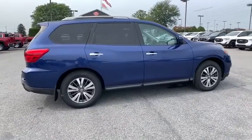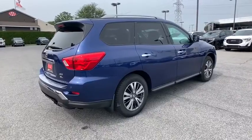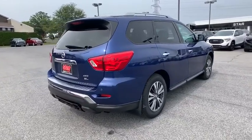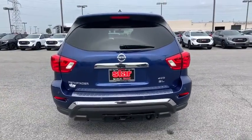Here are some of this vehicle's great options: traction control, heated seats, power liftgate, power passenger seat, dual airbags, leather-wrapped steering wheel, alloy wheels, power steering, four-wheel disc brakes.